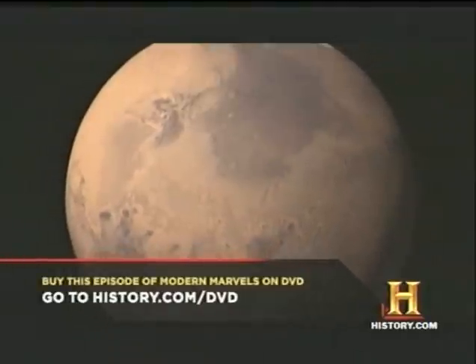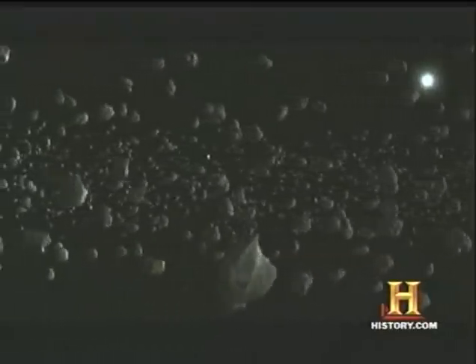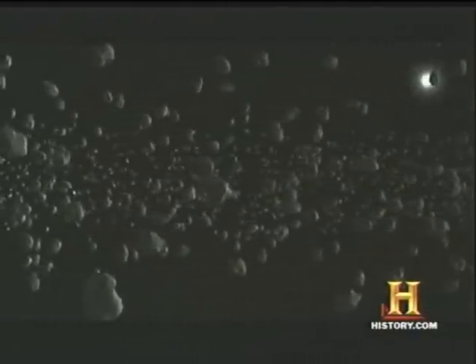As rich as the treasure of iron on Mars is, the true motherlode is on asteroids. Some scientists believe asteroids are comprised of up to 98% iron. There are about four or five asteroids that we think are principally iron deposits, and these asteroids are so big that they actually have more iron than we've ever produced on planet Earth.